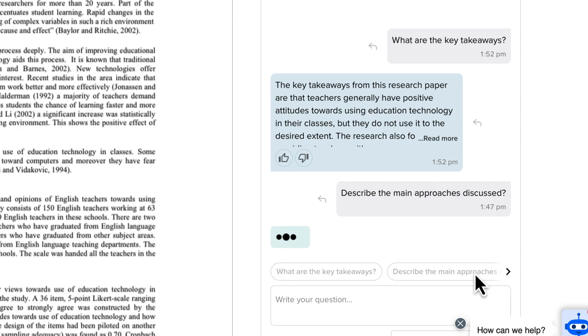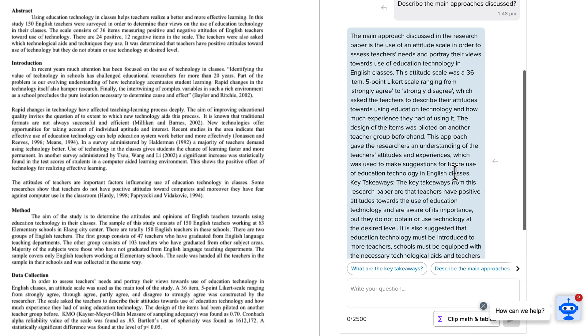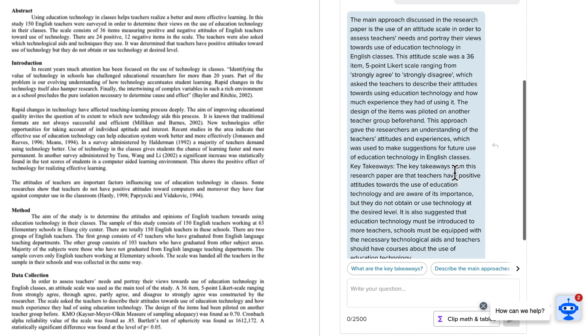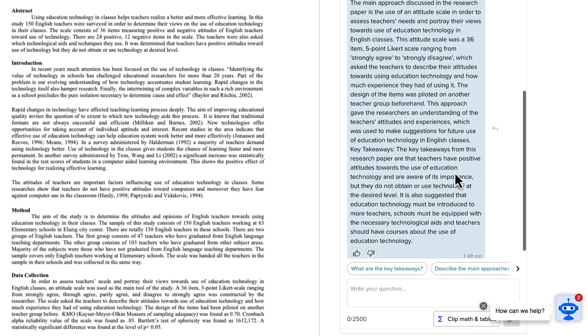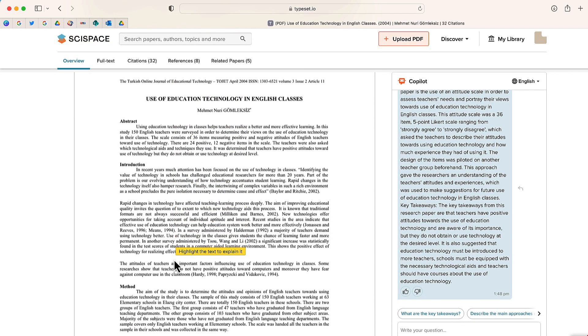For this next part I'm going to choose this prompt: "Describe the main approaches discussed." And again, it's automatically providing me with the main approaches. This is great because it gives you so much more than just the abstract section of the actual article.